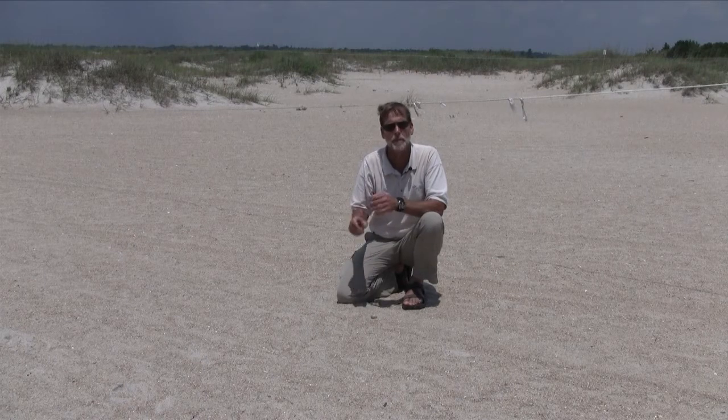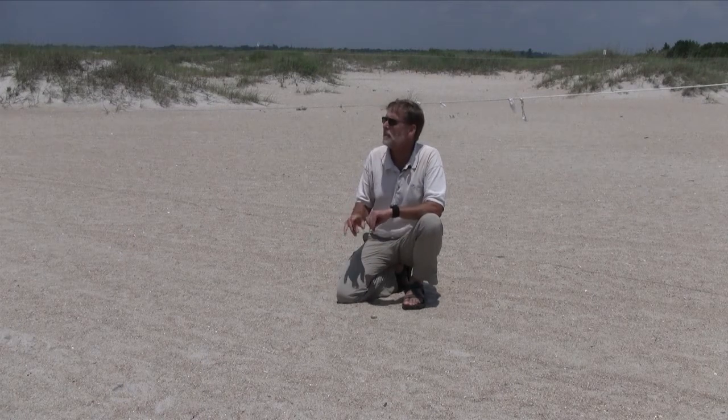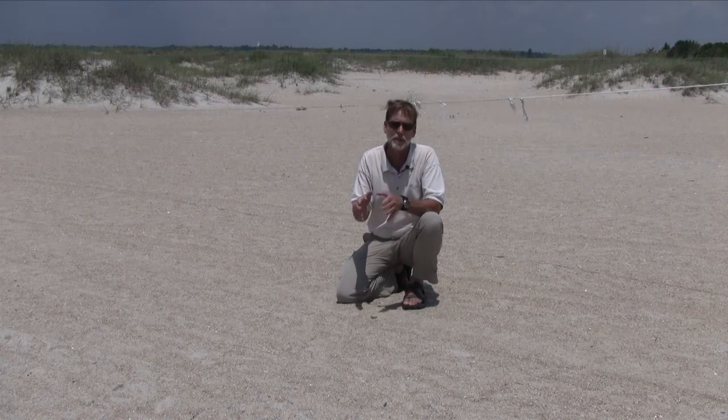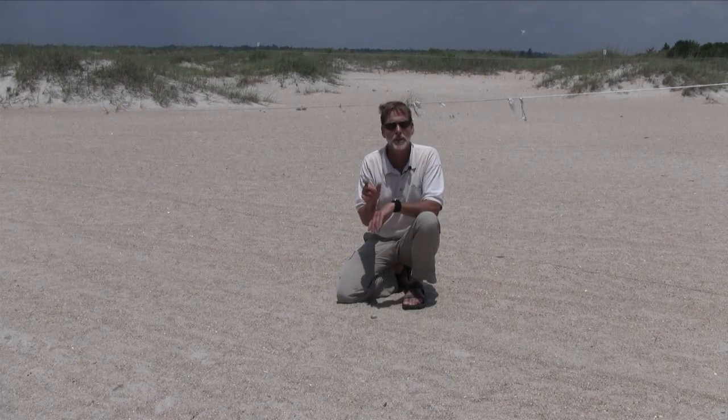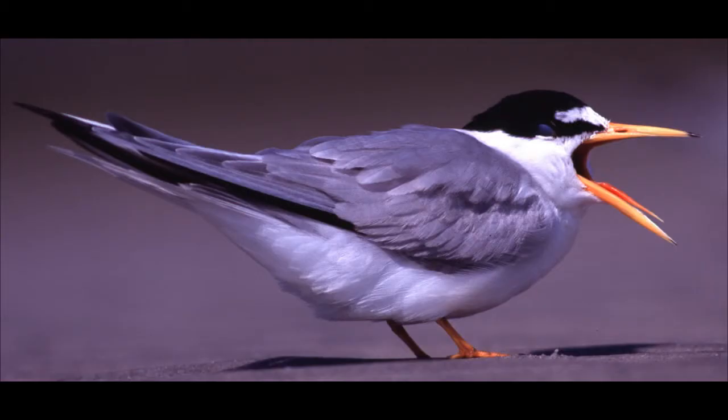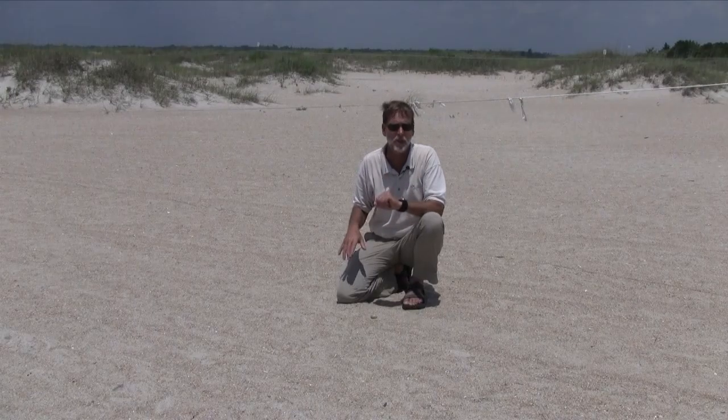The tern's bill is very sharp and pointed, and you can tell least terns from other terns in the area because, one, they're very small, but also look at their bill. The bill is going to be yellow with a black tip. Other terns in the area generally have a reddish-orange bill with a black tip, or solid reddish-orange.